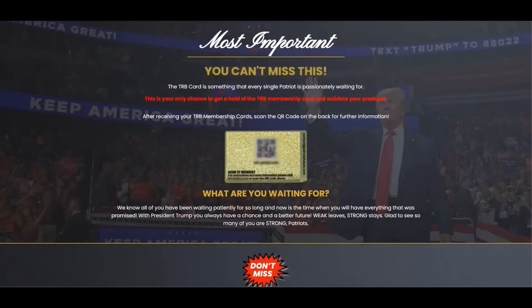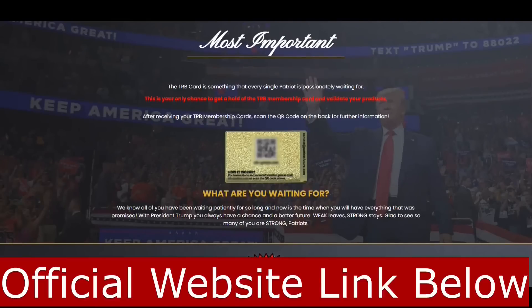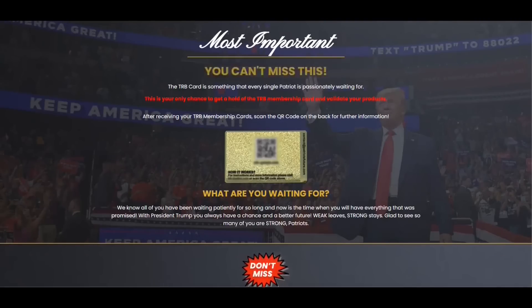Hello everyone! If you are a Trump supporter, don't miss this video. My name is John and today I will tell you everything you need to know about the Trump TRB system.